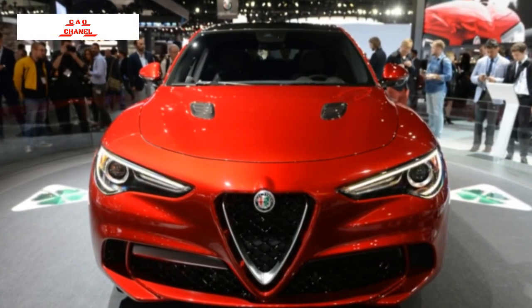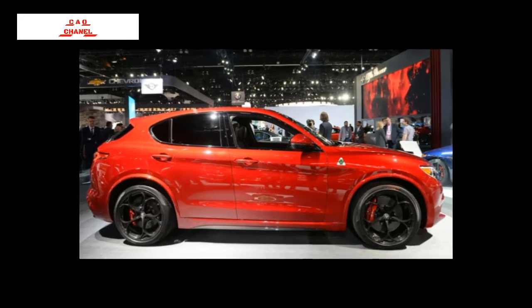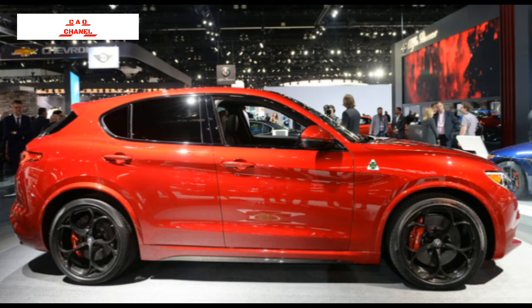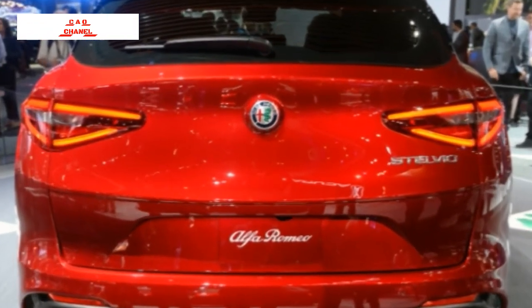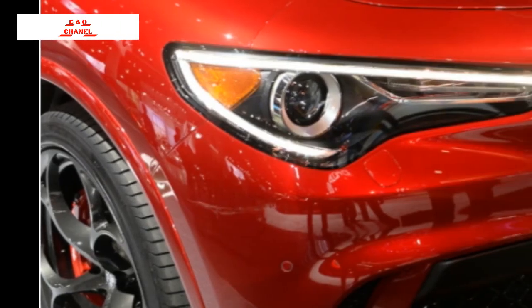It shares engines with the Giulia sedan, starting with a turbocharged 2.0-liter four-cylinder in the standard Stelvio and Stelvio T models making 280 horsepower and 306 pound-feet of torque. Alfa will also offer a Quadrifoglio model with the same twin-turbocharged 2.9-liter V6 as the Giulia Quadrifoglio, pumping out 505 horsepower and 443 pound-feet of torque. Alfa claims the Stelvio Quadrifoglio will reach 60 mph in 3.9 seconds, just a tenth behind the Giulia.